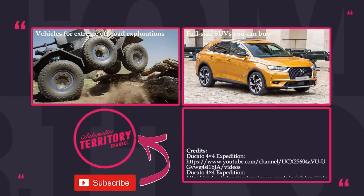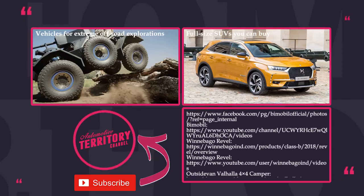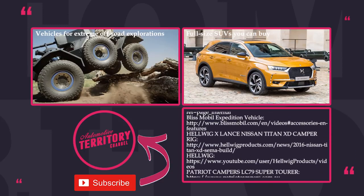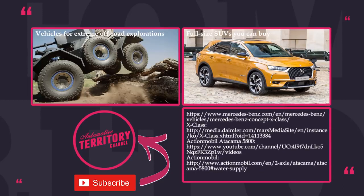After seeing these luxury yachts on wheels, would you still prefer camping in a tent? Share with us in the comments and let us know which one of these is your dream vehicle. If you are hesitating about watching other videos on our channel, please don't — we have lots of interesting content. Subscribe, share and like to help us grow. May the torque be with you!